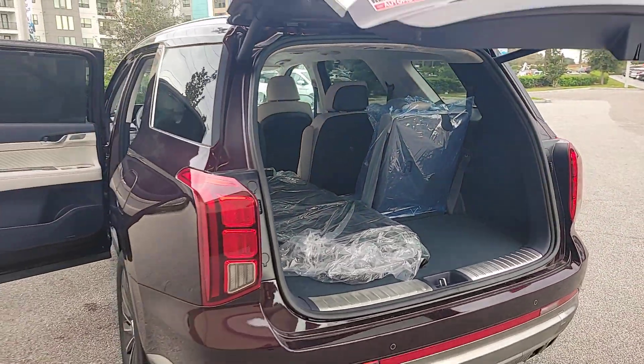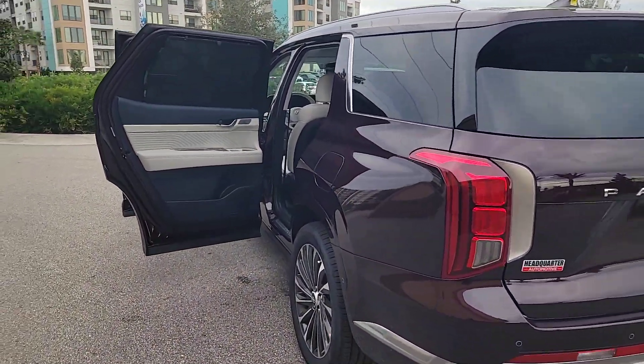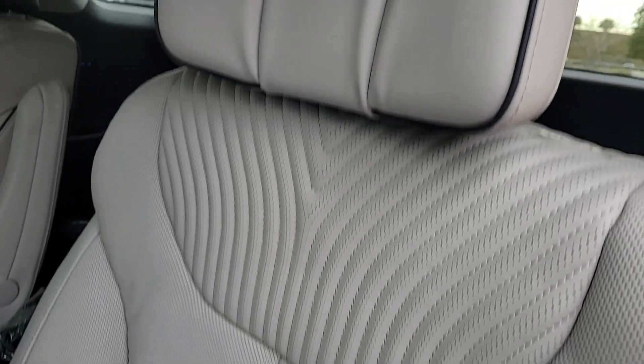All-wheel drive, navigation system, and hands-free liftgate. Sophistication meets family-focused flexibility in this can-do Palisade. See for yourself when you take it out for a test drive — our professional staff looks forward to giving you excellent service.